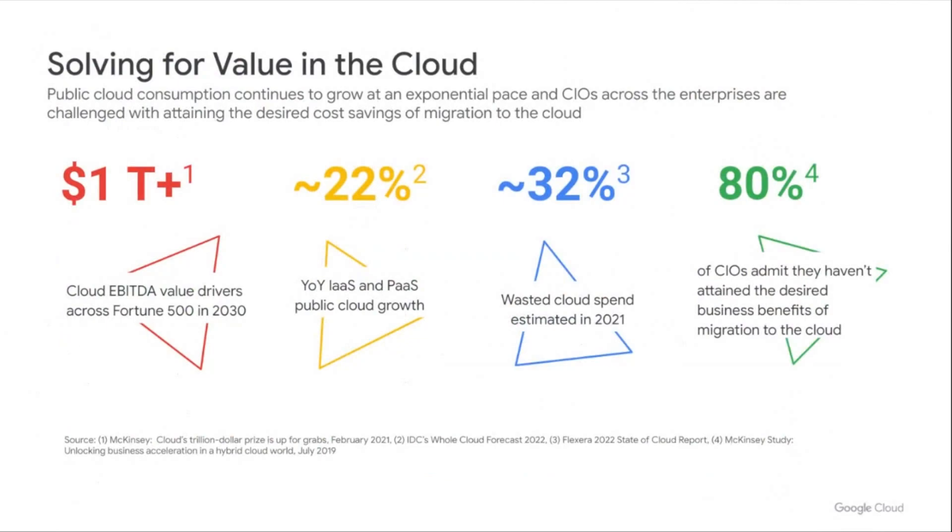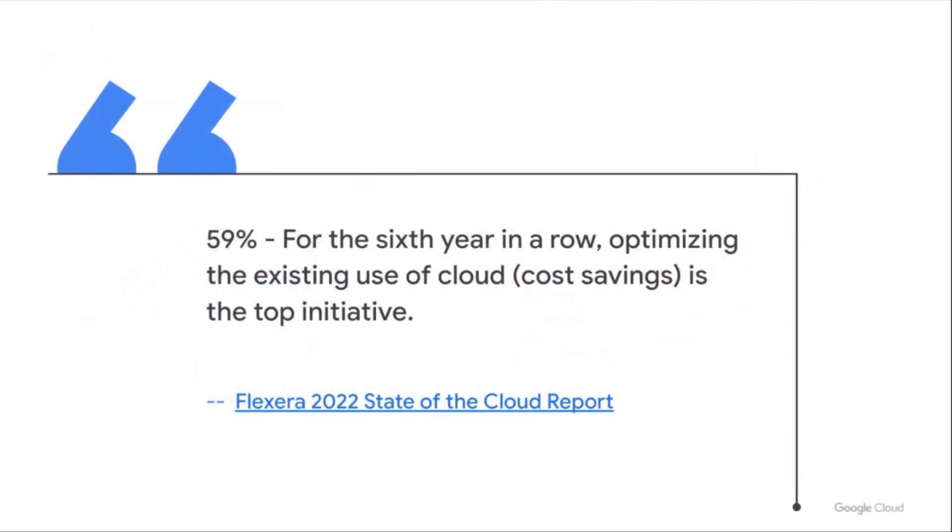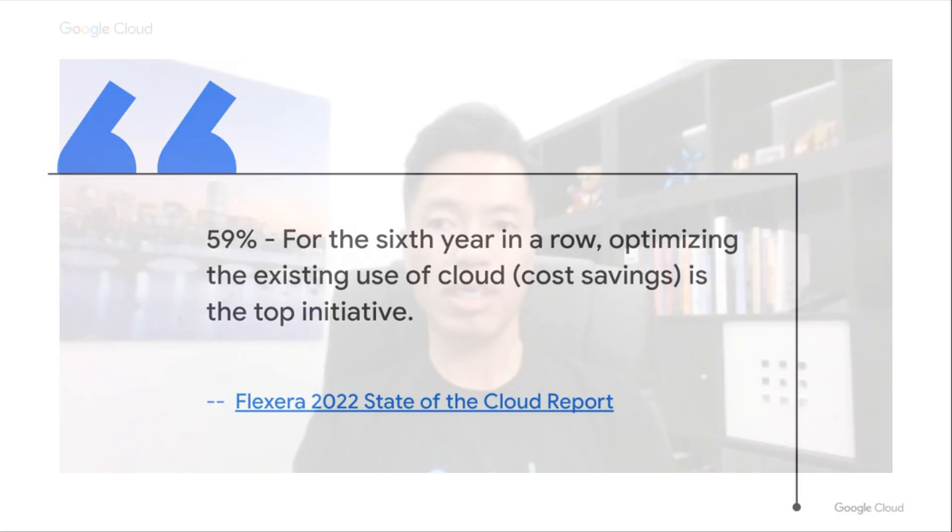The reality of the industry is that the public cloud continues to grow at an exponential rate. Organizations, whether they are big or small, are seeing over 30% in wasted cost spend alone in 2021. According to the Flexera State of Cloud report earlier this year, 59% of companies are focusing on cloud cost optimization as one of the key strategic initiatives for the sixth time in a row.